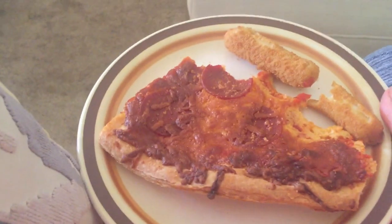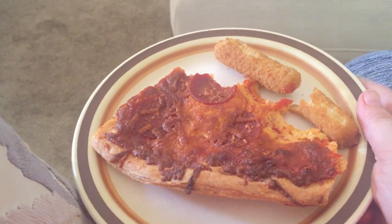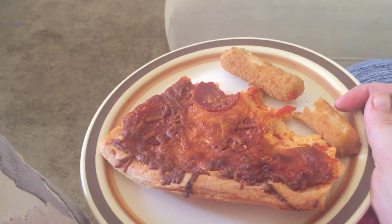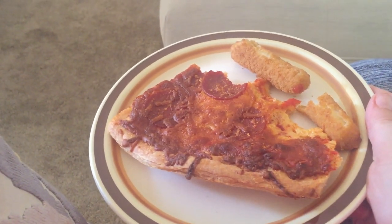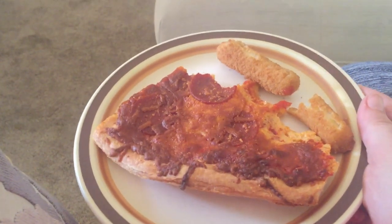Happy Friday! Today we're having pizza and I air fried these cheese sticks. Cantrell has two friends spending the night, so I'm eating out here because they're really loud. That's what we're having for dinner tonight on Friday!